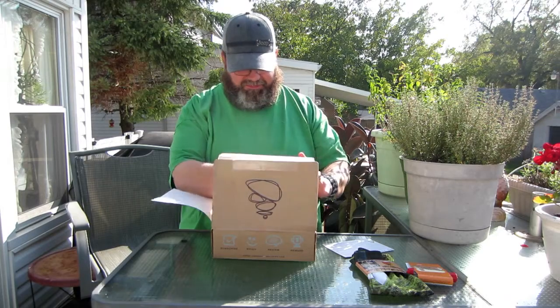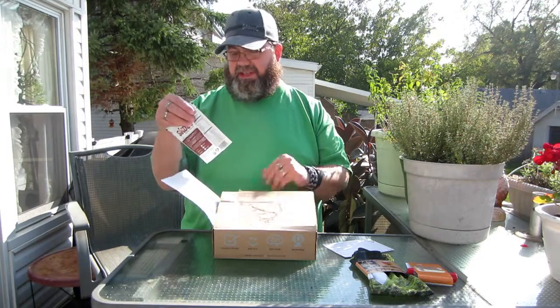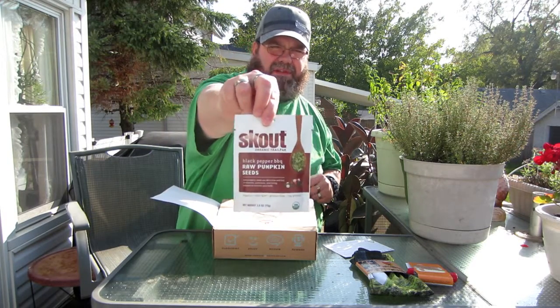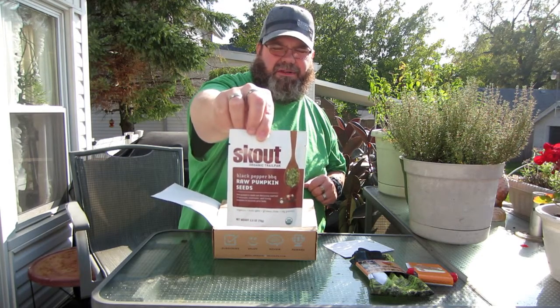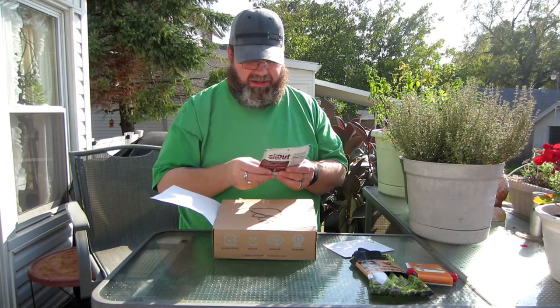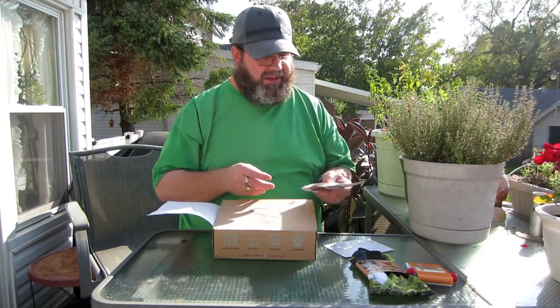Next, we have something called Scout Organic Raw Pumpkin Seeds. The flavor on this says it's Black Pepper Barbecue. That sounds good. Might have to give those a try before I even go out hiking. I haven't really been able to do much hiking lately. A couple weeks ago, I kind of blew out my knee, so it's still kind of hard to even walk. But definitely going to try those.